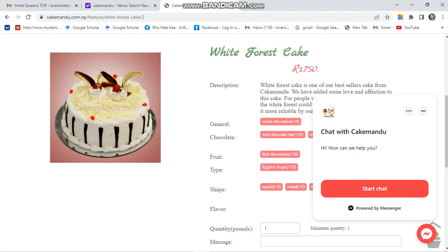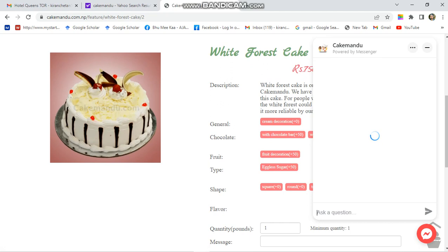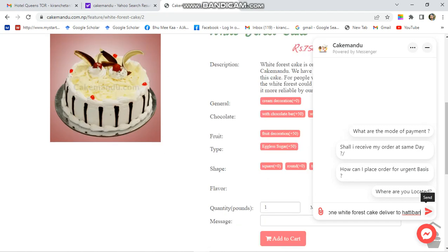You can continue as a guest or use one of the login options. I am going as a guest. In the chat I type 'Hello, I want a White Forest cake.' You can easily request Cake Mandu to deliver your chosen cake at a suitable price.